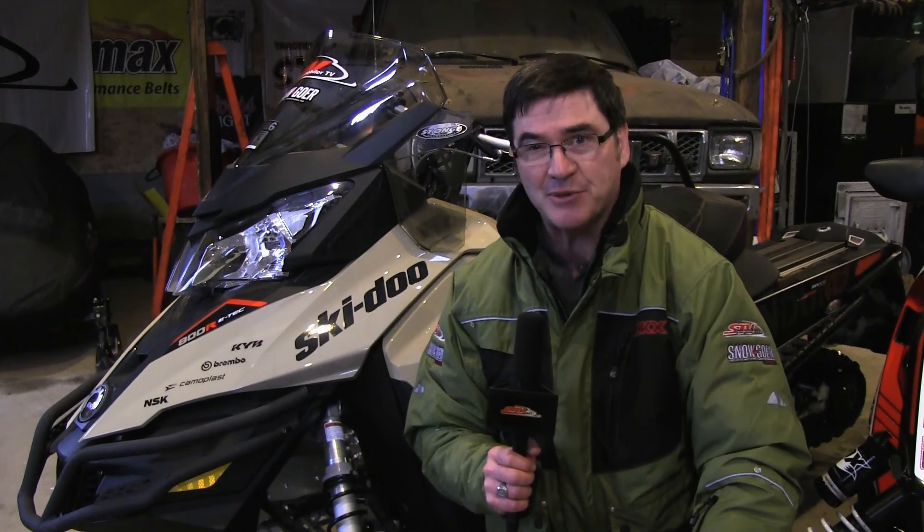Another great member of our Snowmobiler Television team is Brad Harris. He's a youthful engineer who really knows the workings of a sled, and he's also very meticulous about how everything goes together — that's why he's also Snowgoer Canada's technical editor.